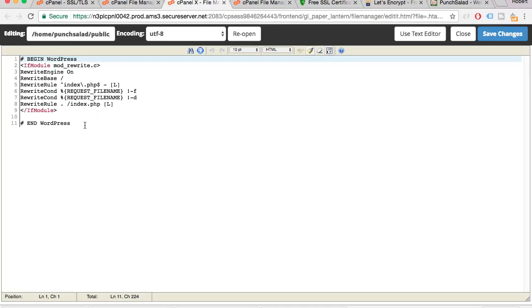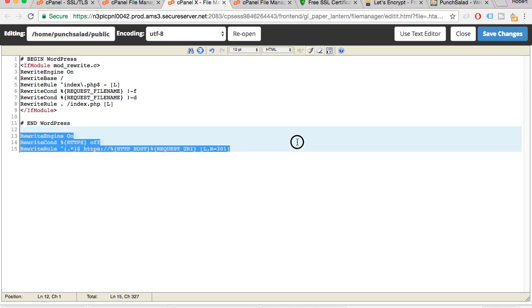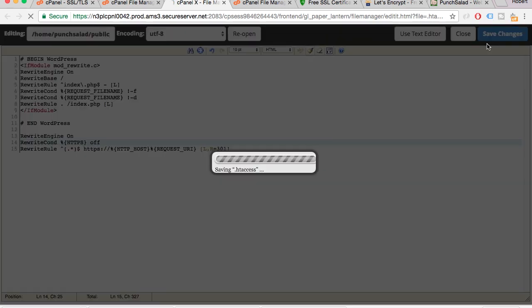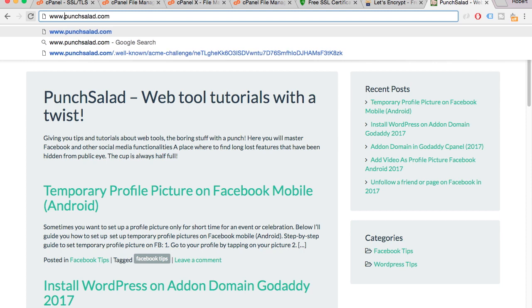I have some other code in the file already, but you can ignore it. Just go a few lines after the existing code and place these three lines. I'll add this code snippet to the description so you can copy and paste it as well. Then save the file, and now if you refresh your site using HTTP it should redirect you automatically to HTTPS. As you can see, the site will always redirect to HTTPS, even when I add www.